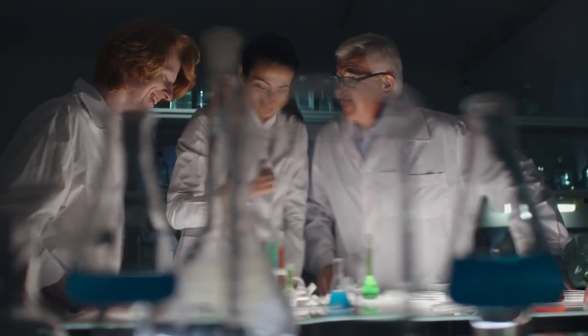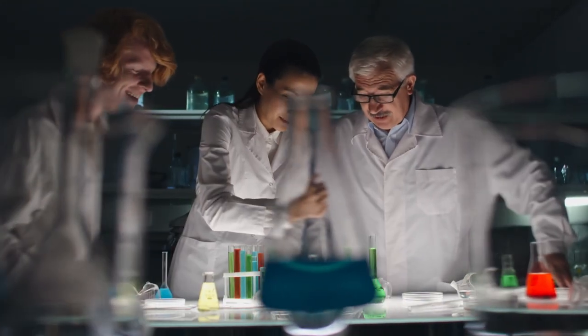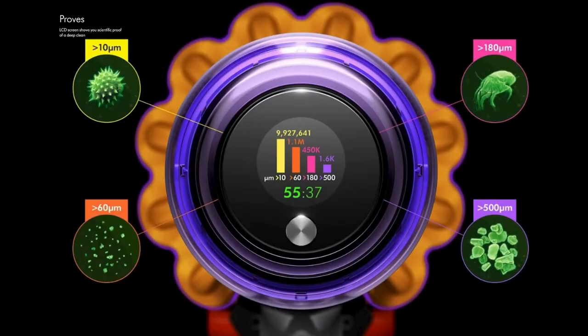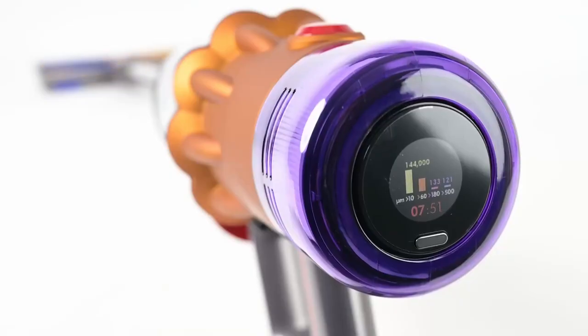The Dyson V12 is certified by the Asthma and Allergy Foundation of America and has undergone rigorous testing to ensure its effectiveness in removing allergens. The certification process includes evaluating the vacuum's ability to capture dust, pollen, and pet hair, as well as testing its airflow and filtration efficiency. Dyson has also included a feature that counts the different types of allergens, dust, and pollen being sucked up, giving you an indication of your air quality and showing how effective your cleaning has been. This feature also helps you identify areas in your home with a buildup of allergens so you can tailor your cleaning efforts accordingly.